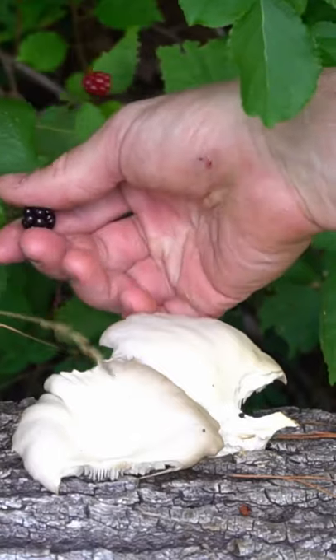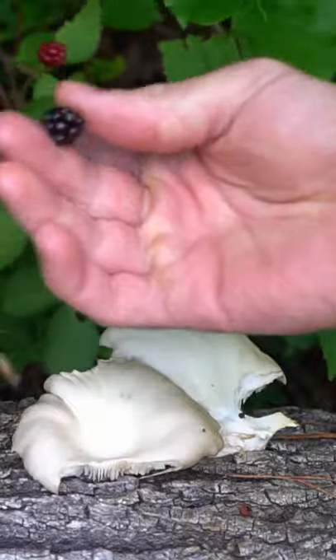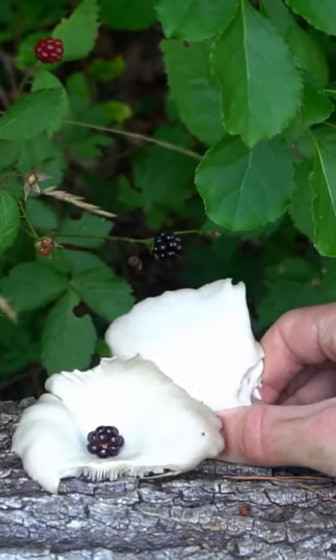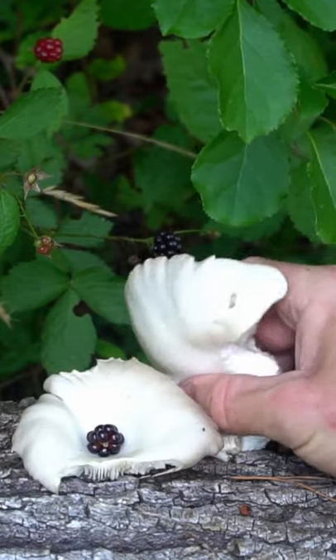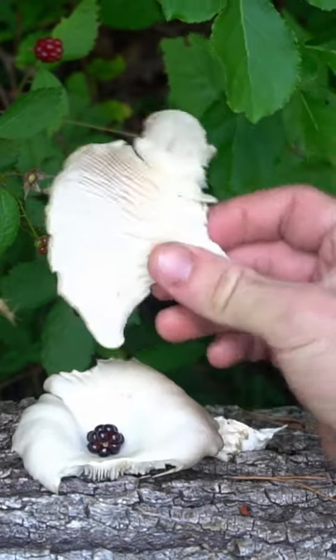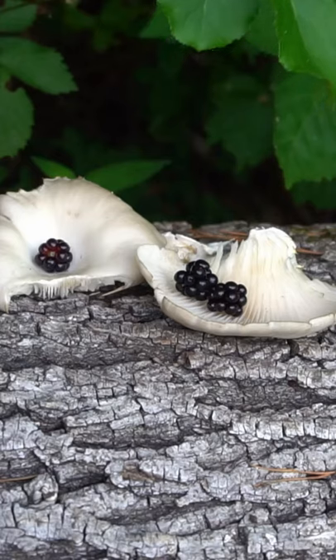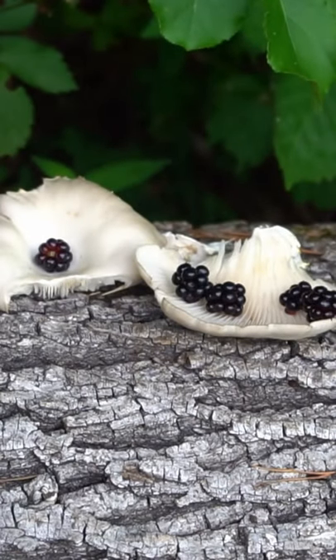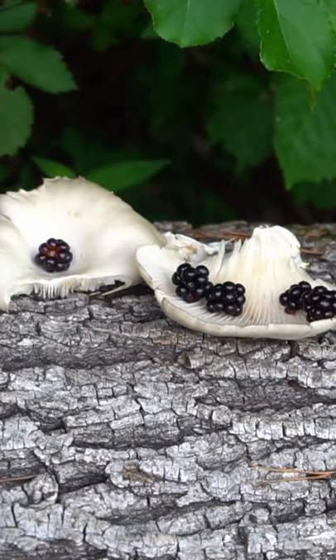I found a jackpot — these oyster mushrooms growing a few inches away from some blackberries. Now this is an odd taste combination, but I'm just going to eat the blackberries now as a snack and eat the oysters later for dinner. Sometimes foraging is super difficult — you have to search long and hard to find all the mushrooms and berries. And sometimes it's really easy, you just walk outside your door and all of a sudden you find five different plants and mushrooms that are edible.